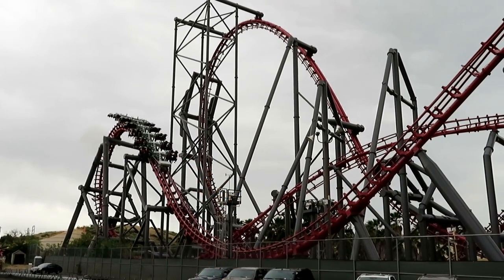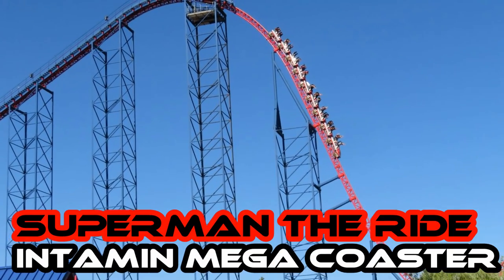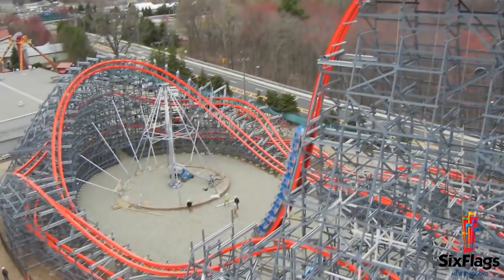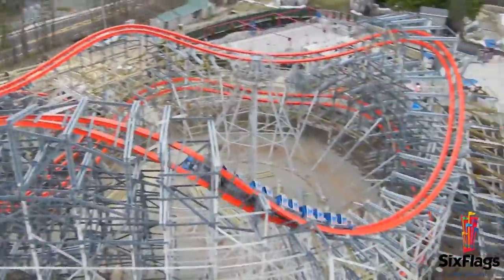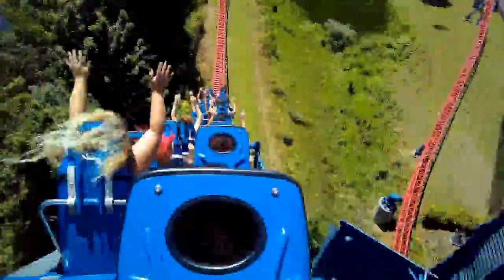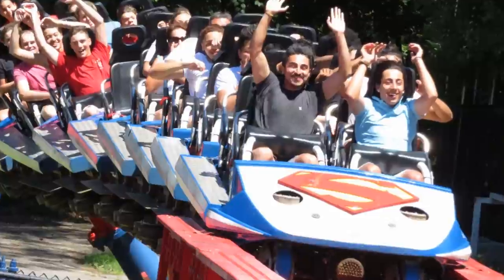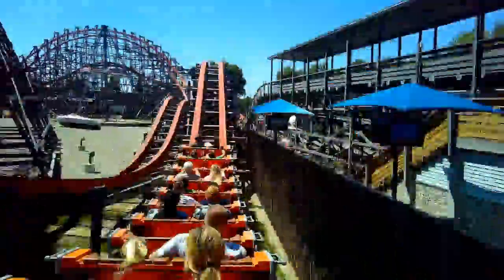Number 1: Six Flags New England. Wicked Cyclone, an RMC Hybrid, and Superman The Ride, an Intamin Mega Coaster. Wicked Cyclone is not the tallest RMC Hybrid, but its layout is one of the best — only Steel Vengeance beats it of the RMCs I've ridden. On the other side of the park is the coaster that put Six Flags New England on the map 20 years ago: Superman The Ride. Intamin outdid themselves with this hypercoaster, mixing airtime hills and a twister section to perfection. It's hurt a little these days because of bad lap bars, but even with those, Superman is an elite hypercoaster. Combined with the elite RMC Wicked Cyclone, Six Flags New England claims the best one-two punch in North America.